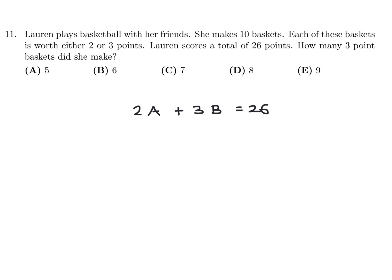If all of her baskets were 2-pointers, it would be 2 times 10, which is 20 points, but we need 26. So you just have to experiment. After experimenting, you will find that if you have 4 baskets that are 2-pointers, that's 8 points. So then you have 26 minus 8, which is 18. So then 18 divided by 3 is 6. If you have 6 baskets that are 3-pointers, that would add up to the 26.